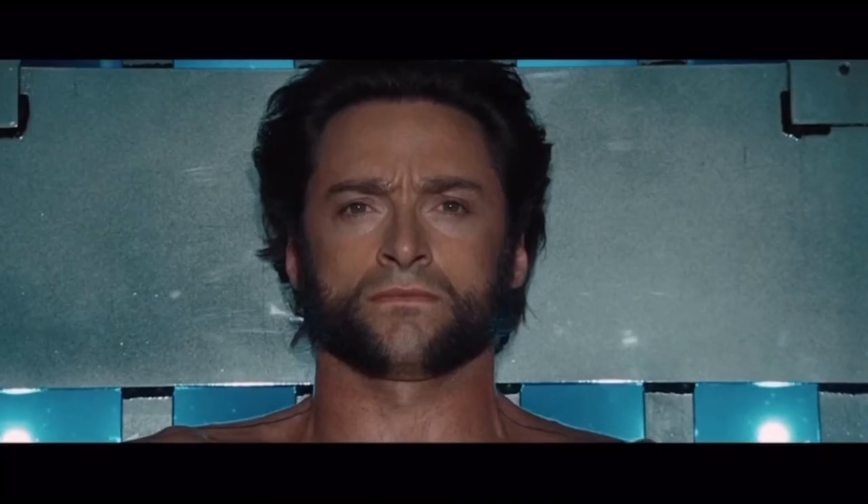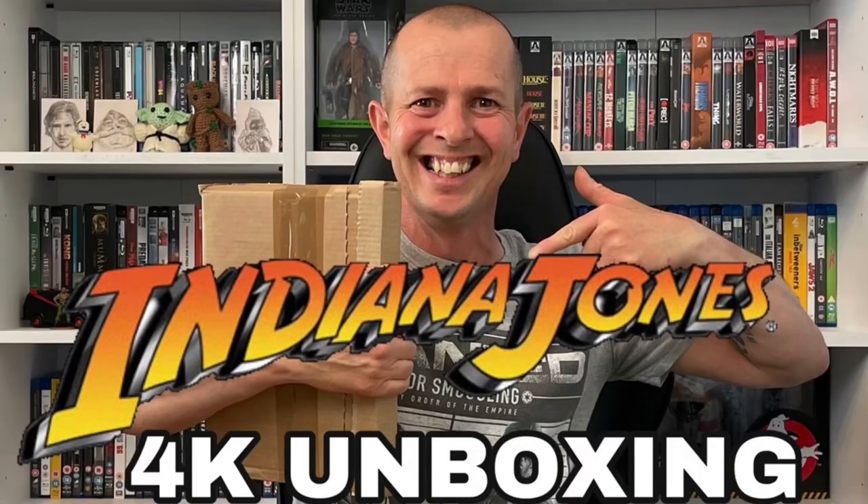For the first few items, I'm not going to go into too much detail because I've done videos on them - I'll leave links to those videos in the description. Let's start with this one: the Indiana Jones 4-movie collection in 4K. Absolutely stunning picture in 4K - all four movies are brilliant - but for me it's the artwork that let this set down so badly.